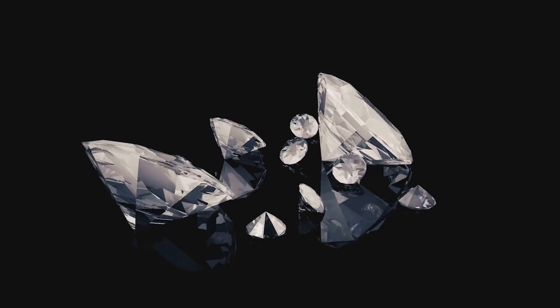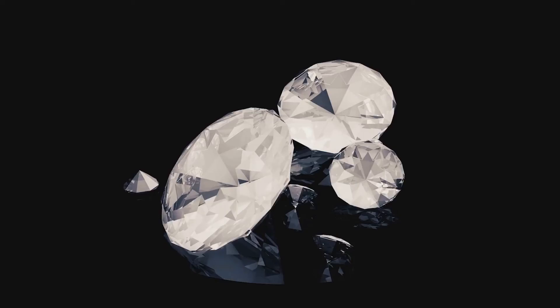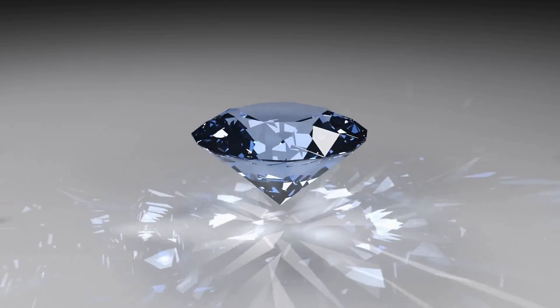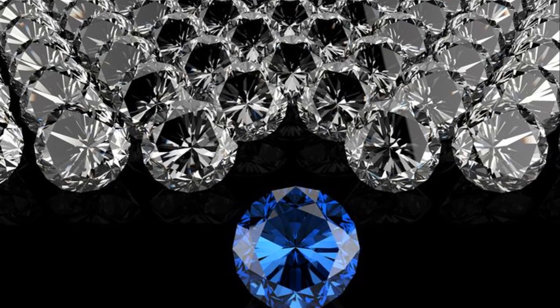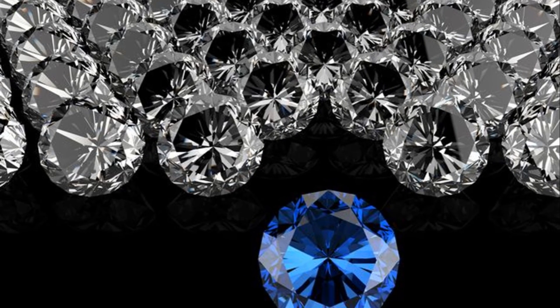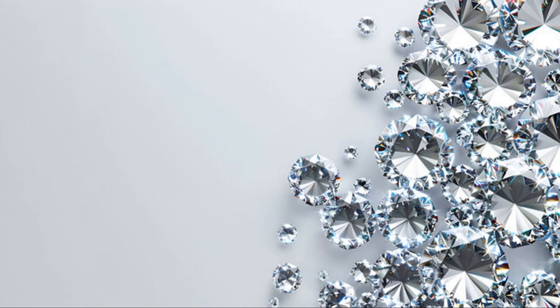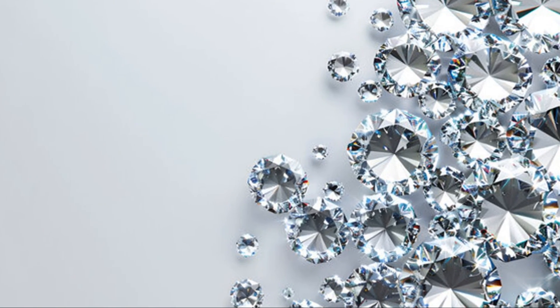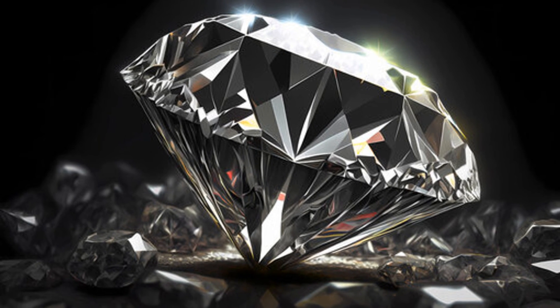Despite these differences, both cubic zirconia and diamonds have their own set of advantages. Cubic zirconia offers a guilt-free, affordable option for those who appreciate the look of diamonds, while diamonds, though more expensive, offer a timeless natural beauty that is increasingly harder to come by. Ultimately, the choice between cubic zirconia and diamonds depends on individual preferences and priorities. Whether you're drawn to the affordability and ethical production of cubic zirconia or the unrivalled brilliance and durability of diamonds, your gemstone should reflect your unique style and values.